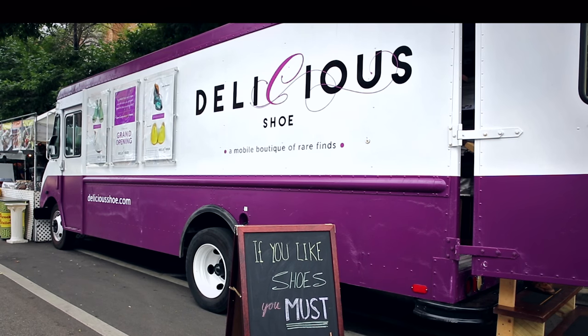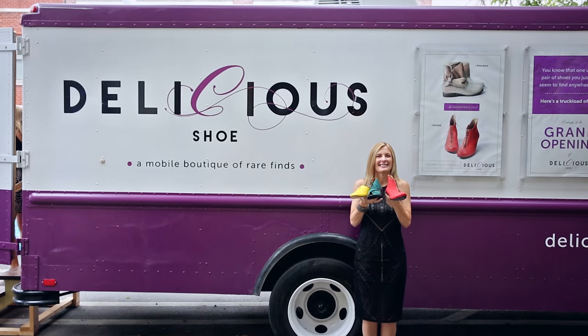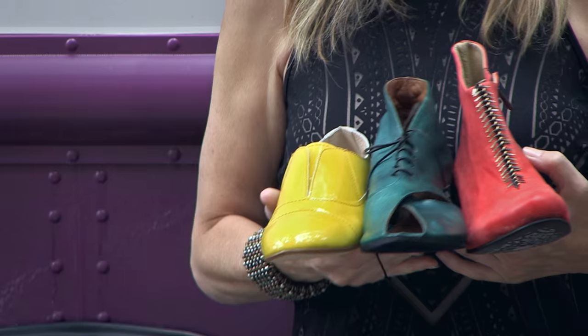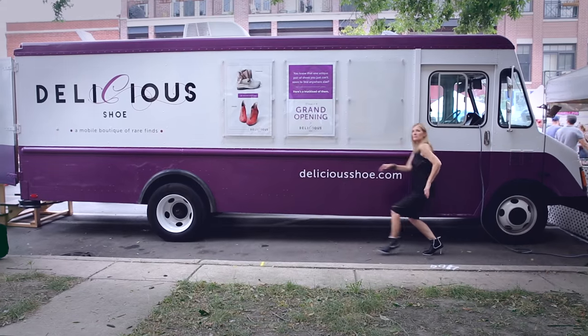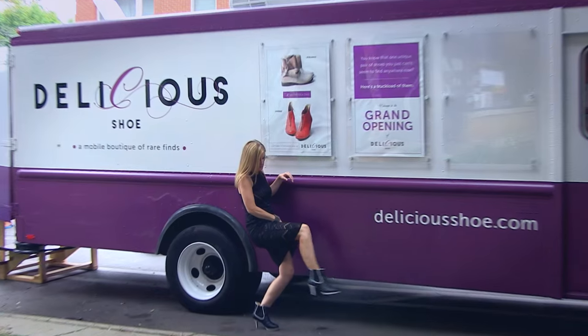I'm Ann Sedgwick, owner of Delicious Shoe. Here I am in my fabulous shoe truck that I had outfitted to display all these wonderful styles. I came up with the name Delicious because look at the flavors — the lemon and the green and the red. They're so delicious you almost want to take a bite out of these things. This is my truck. It's 25 and a half feet long and it's filled with delicious shoes.